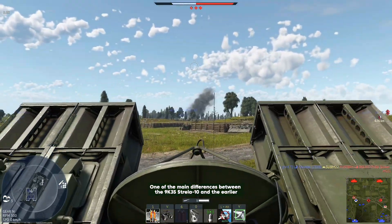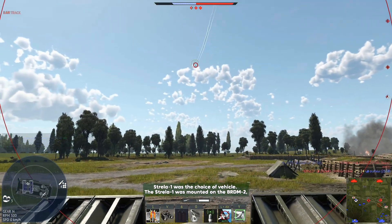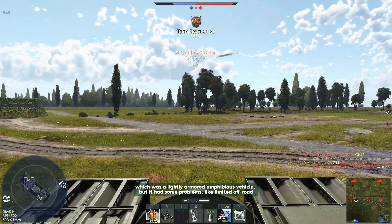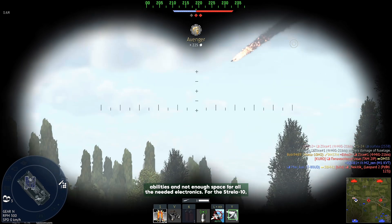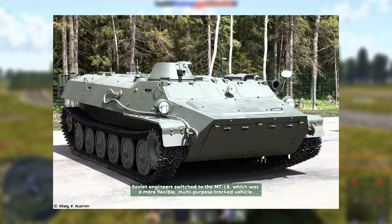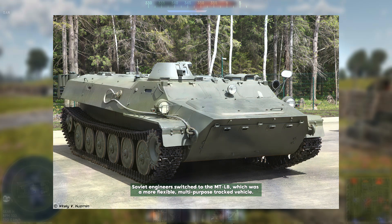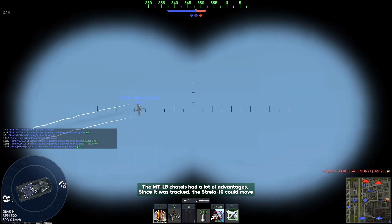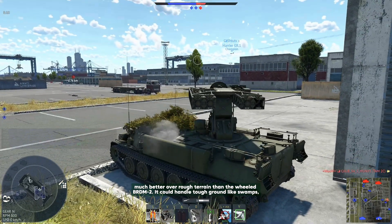One of the main differences between the 9K35 Strela-10 and the earlier Strela-1 was the choice of vehicle. The Strela-1 was mounted on the BRDM-2, a lightly armored amphibious vehicle, but it had problems like limited off-road ability and not enough space for the needed electronics. For the Strela-10, Soviet engineers switched to the MT-LB, a more flexible multi-purpose tracked vehicle. Since it was tracked, the Strela-10 could move much better over rough terrain than the wheeled BRDM-2.